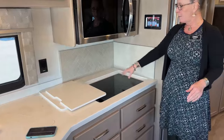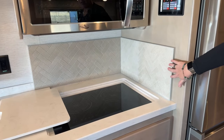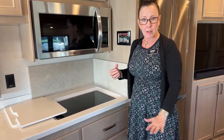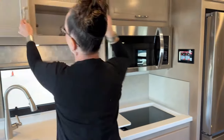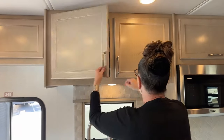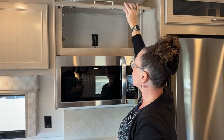On the right there's a true induction cooktop with a new oatmeal-colored herringbone tile backsplash — all real tile. Renegade balanced weight savings with classy touches: laminate flooring for lightness, but real tile in the kitchen. Beautiful solid maple cabinets with tons of storage, and hydronic heat with no propane throughout this coach.